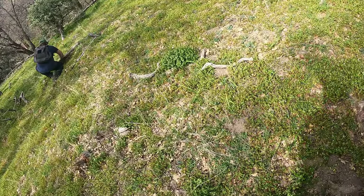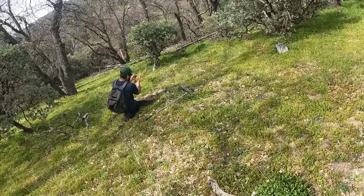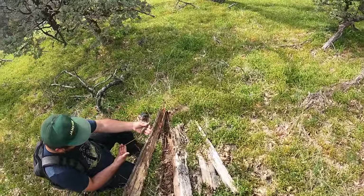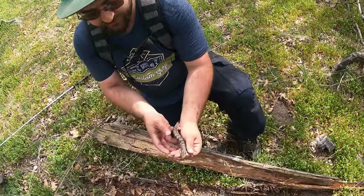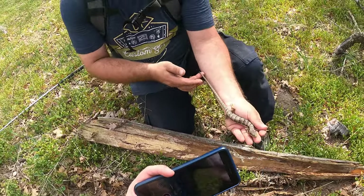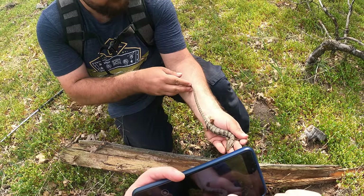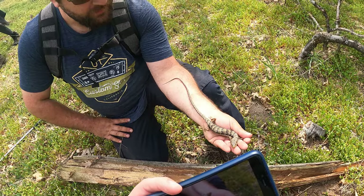By far the biggest one I've ever seen. Look at the length of that thing — oh, that's a long tail. It's down to my elbow. This is a Southern Alligator Lizard.